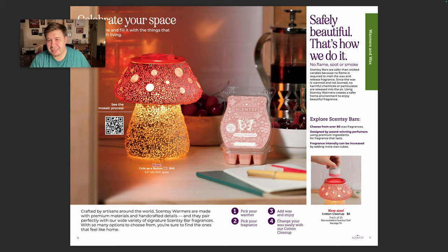Believe it or not, this dish only holds two cubes. The cotton cleanups are smaller to fit the mini warmers and the full size and different shaped dishes. So you still get 25, but at a cheaper price.